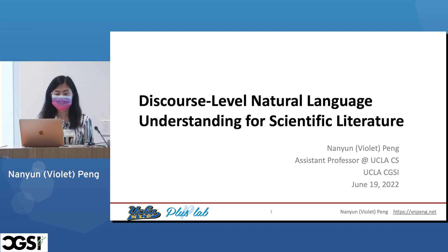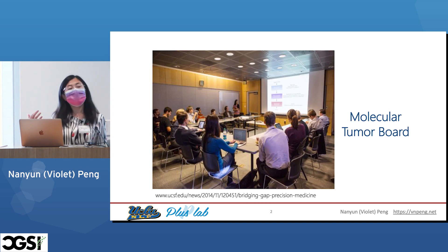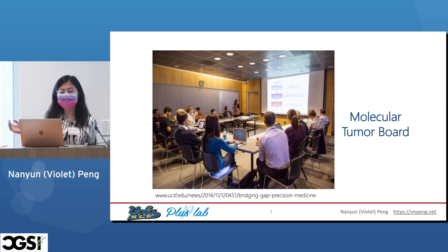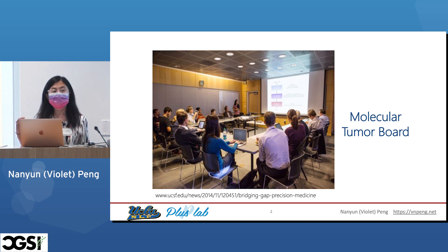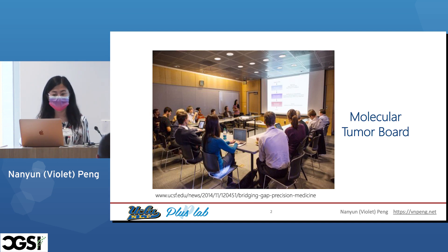From my affiliation in the title, you'll find that I'm not studying genomics and I don't have a background in that area. I am a computer scientist and linguist. The reason I'm involved in this thread of research is back in 2016, we found there was a need for machine reading — using machines and AI to automatically read the tons of scientific literature to help critical decision-making for domain experts. One of the motivating scenarios that got me into this area is the molecular tumor board.